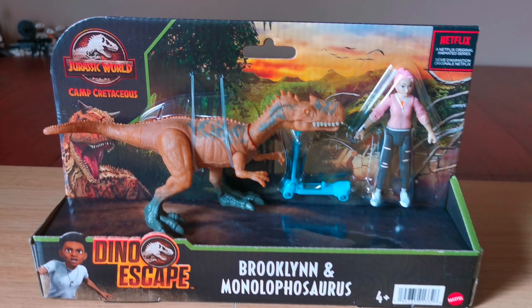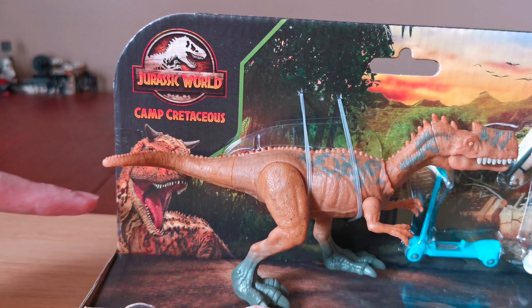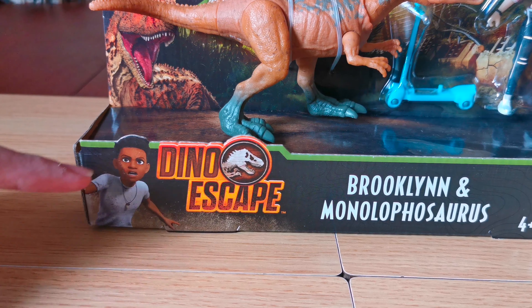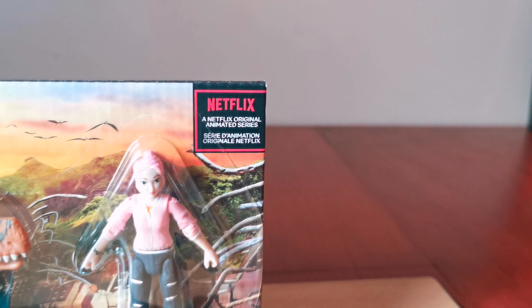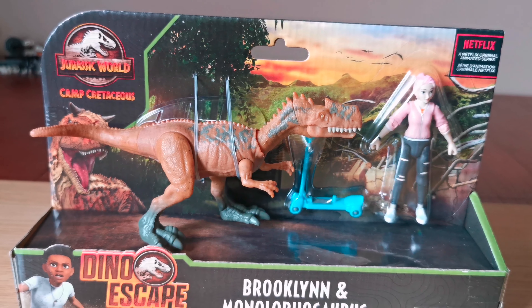Let's look around the box. There's the Camp Cretaceous logo, there's Dino from the series, there's Dario from the series, there's the Dino Escape brand, there's Brooklyn, the name of the dinosaur — Monolophosaurus — some Netflix information here. There's Brooklyn, comes with a scooter, and there's the dinosaur.